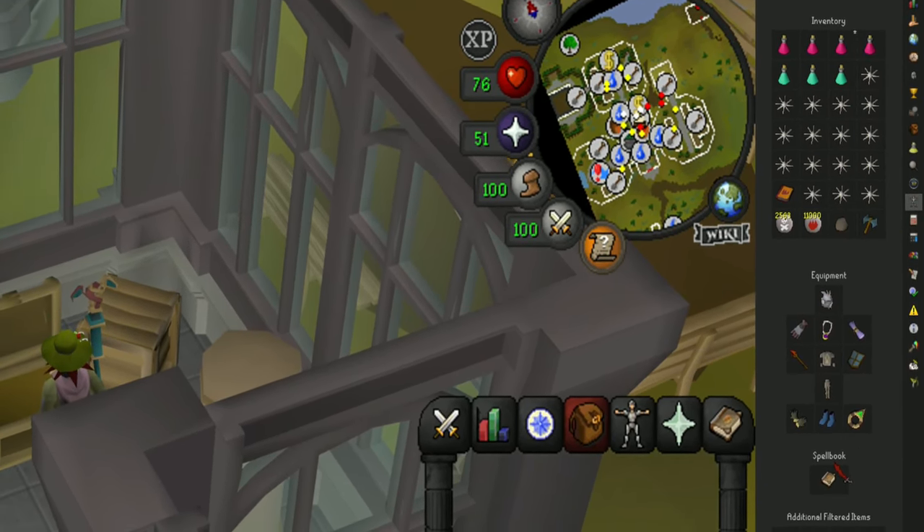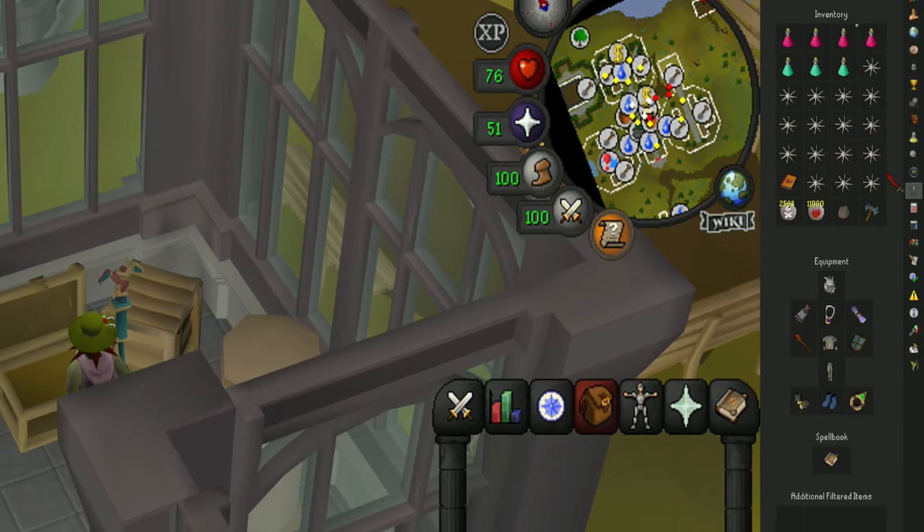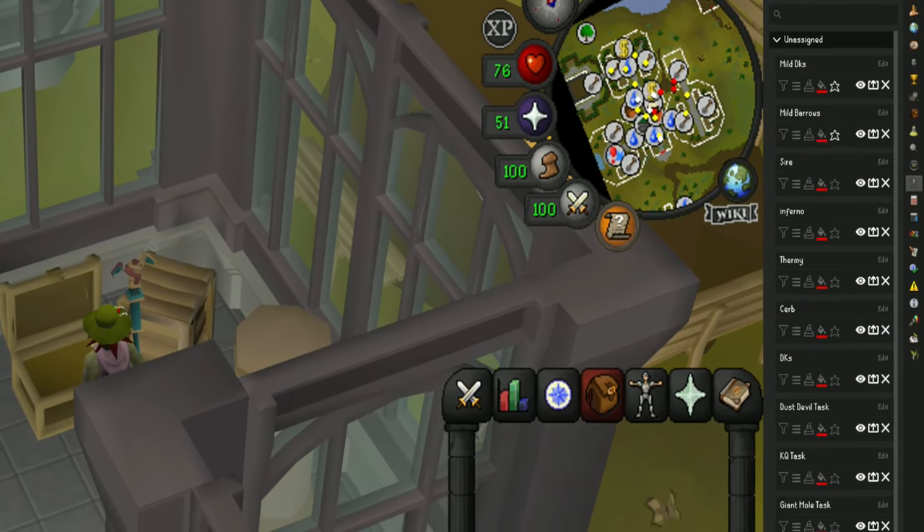Additionally, the notes section at the bottom of each setup is great for reminding yourself how to kill a certain boss or what order to do a farm run in.